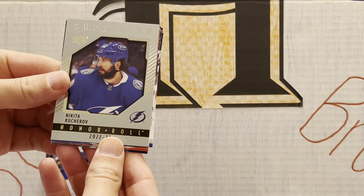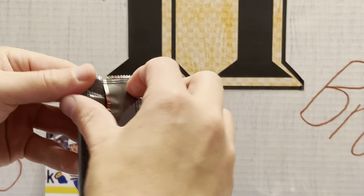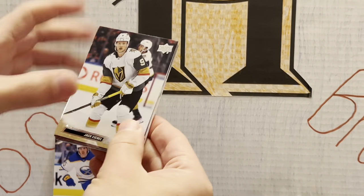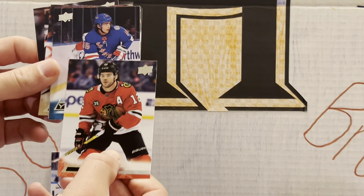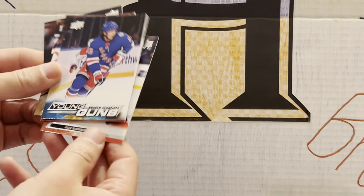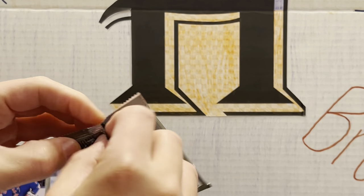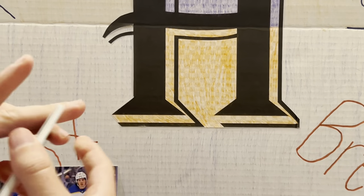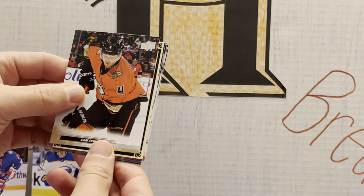Honor Roll — Nikita Kucherov. So that's our second and probably last honor roll, between Kane and Kucherov. We still have two more Young Guns and one more canvas in this stack. Young Guns of Braden Schneider — that's a good player. He plays for the Rangers. Rangers have been a little up and down — they can't beat our Islanders. They blew that lead. But they definitely have a lot of potential this year, and Braden Schneider is definitely up there.